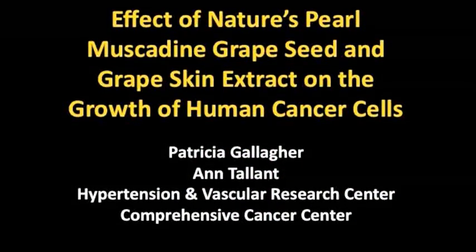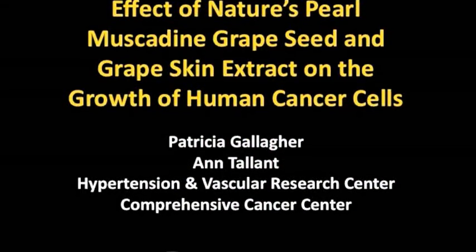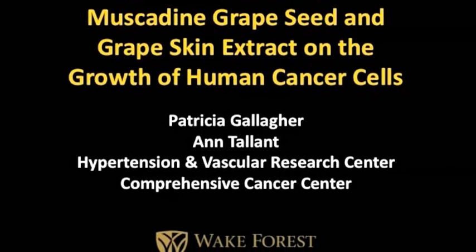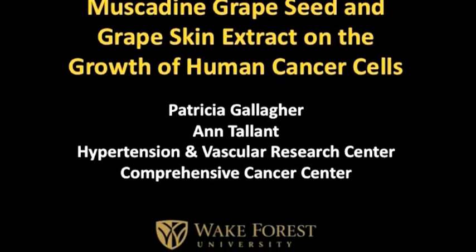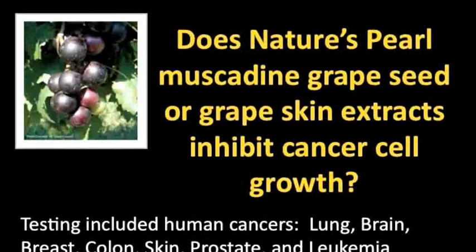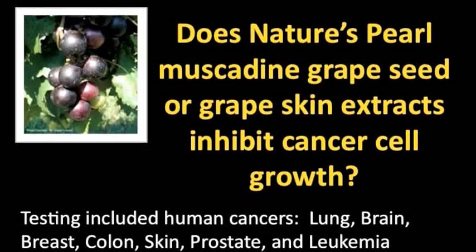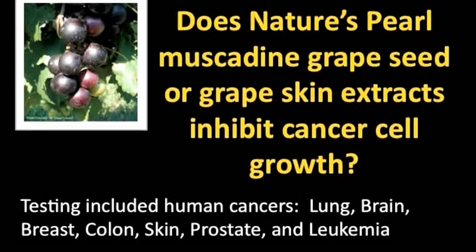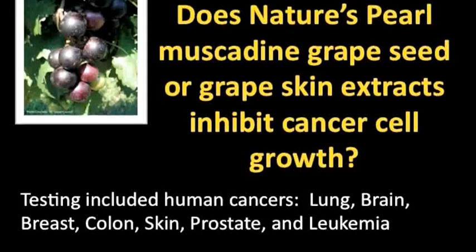The first study that I want to go over with you today was the one that you're seeing on your screen now: the effect of Nature's Pearl muscadine seed and grape skin extract on the growth of human cancer cells. We were simply asking this question — does Nature's Pearl muscadine grape seed or grape skin extracts inhibit cancer cell growth?